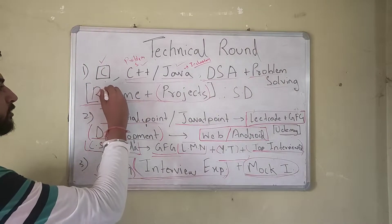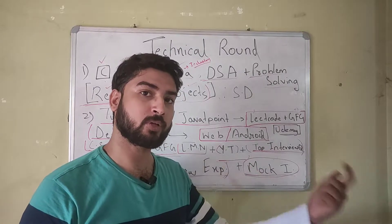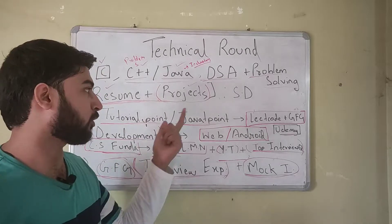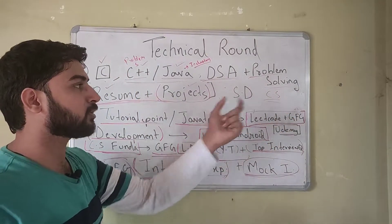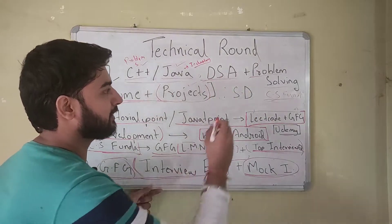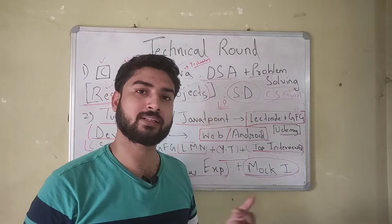You need a good resume with some great projects, because in the technical round the interviewer has your resume pulled up and asks questions from it. Make sure you know everything you've put in your resume and everything you've done in your projects. The next important area is CS fundamentals — you need good knowledge of core CS subjects. System design is lower priority, but some companies do ask basic system design questions in the technical round.